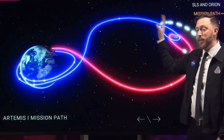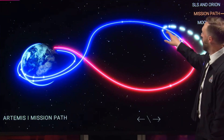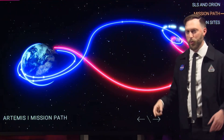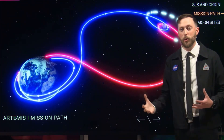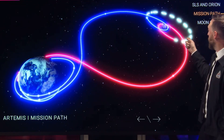Distant — we're about 40,000 miles off the lunar surface. And retrograde, because the moon orbits the Earth in a counterclockwise fashion, we're going to be going clockwise, opposite — retrograde. It's a very stable orbit, doesn't require a lot of energy to maintain your space there, and really lets us put Orion through the paces and learn about using this spacecraft in deep space.